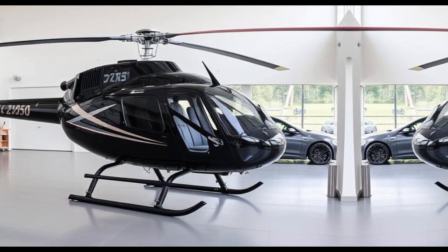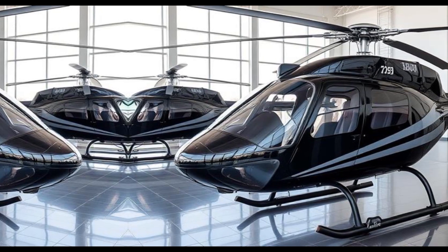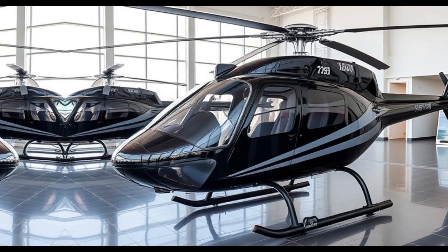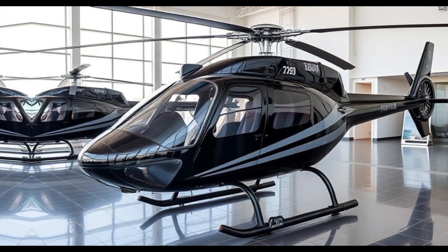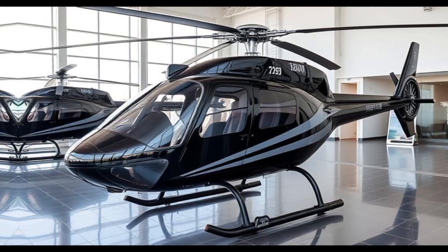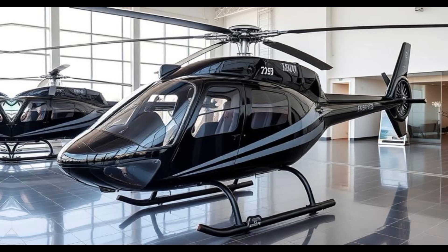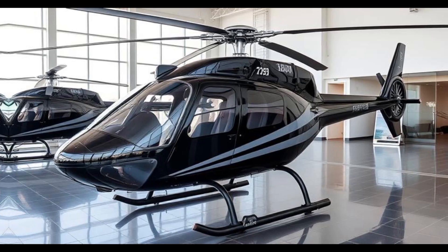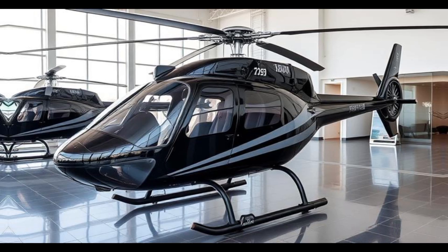The Safari 400's cabin is designed with pilot comfort and operational efficiency in mind. Leather upholstered seats and fitted floorboard carpeting provide a comfortable environment for both short flights and longer journeys. The instrument panel can be customized to include a range of avionics, from basic flight instruments suitable for VFR operations to more advanced setups for enhanced navigational capabilities. Standard features include a main rotor tachometer with high and low alarms, engine rotor speed governor, and electric cyclic trim, all contributing to a seamless and controlled flight experience.